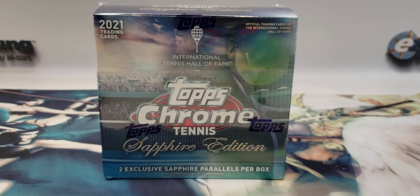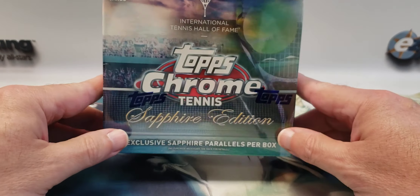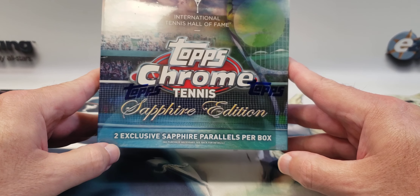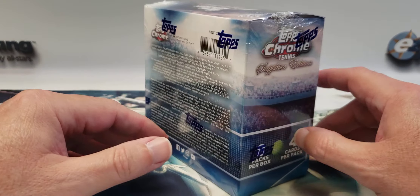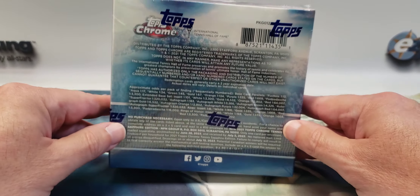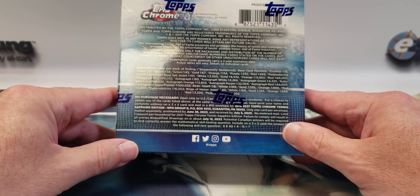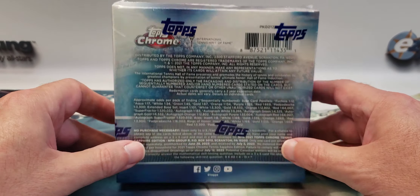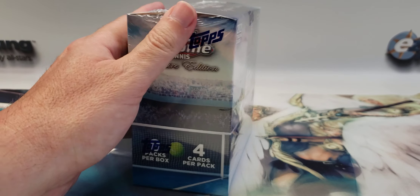Hello everyone and welcome back to the channel, Easy Auctioning Collectibles. Today we have a first for the channel — we're going to open up some Topps Chrome Tennis Sapphire Edition. You get two exclusive sapphire parallels per box, and there is at least one autograph you can pull, but the odds are I think it was like one in 131 — either boxes or packs, I'm not sure.